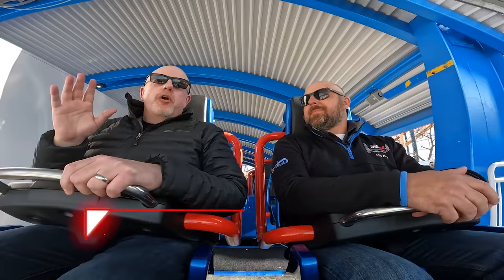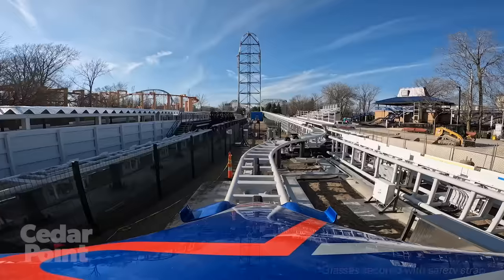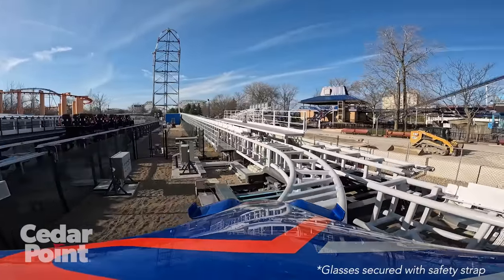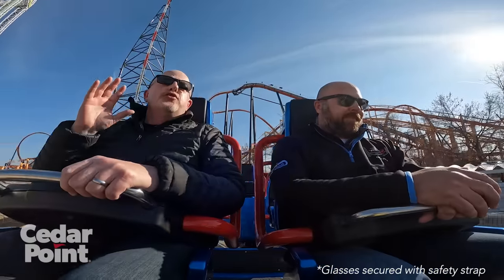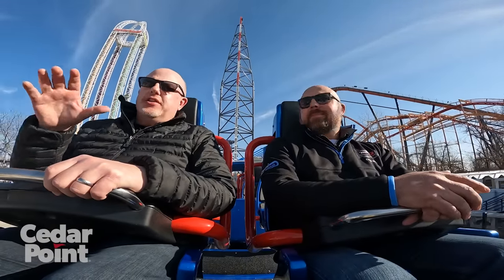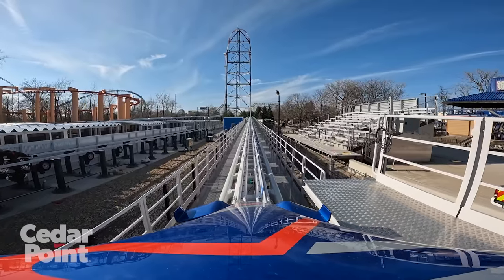One more thing actually happened this week. Mike, it's happening — it's happening for sure. They've allowed us to take a test ride for the first time on Top Thrill 2. Two and a half years-ish later, here we are actually seeing the project come to life. It's going to be exciting, for sure.